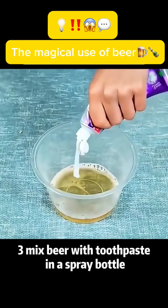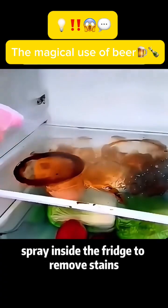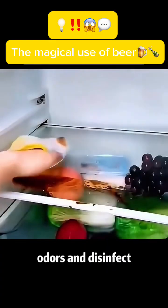Use 3: Mix beer with toothpaste in a spray bottle. Spray inside the fridge to remove stains, odors, and disinfect.